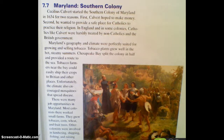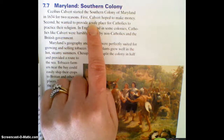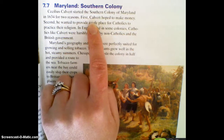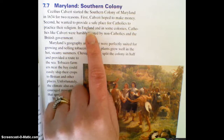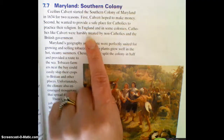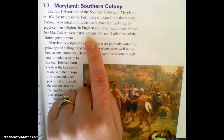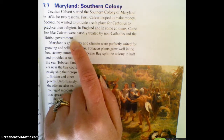Cecilius Calvert started the southern colony of Maryland in 1634 for two main reasons. First, Calvert hoped to make money. Second, he wanted to provide a safe place for Catholics to practice their religion. In England and in some other colonies, Catholics like Calvert were harshly treated by non-Catholics and the British government. So they wanted to get away from being treated so badly, and they formed Maryland as a way for them to escape that harsh treatment by others.